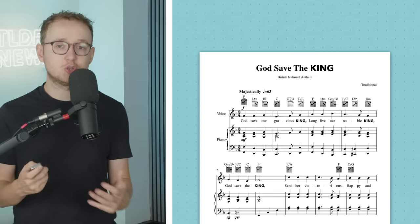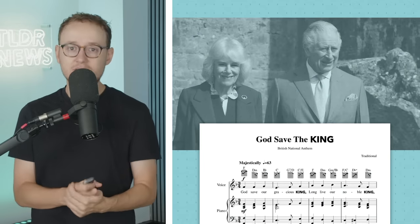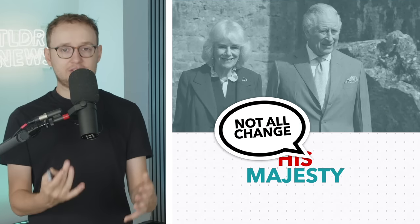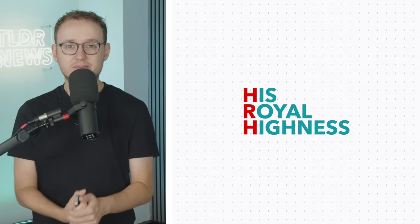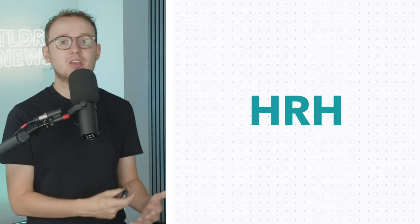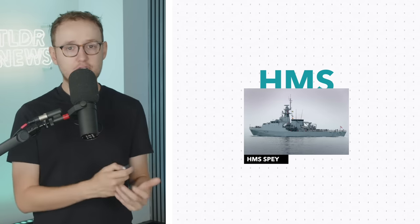With the King now in power, we're forced to shift the titles and pronouns of a number of things. Fortunately, not everything has to change — because her and his begin with the same letter, things like British ships, which normally begin with the acronym HMS, won't actually need to change.